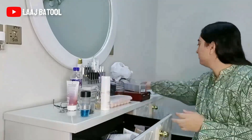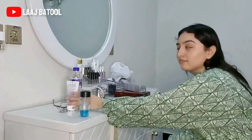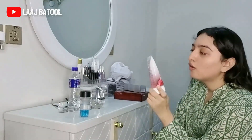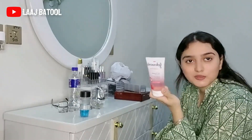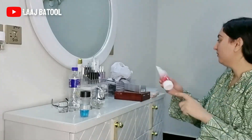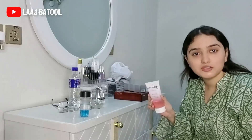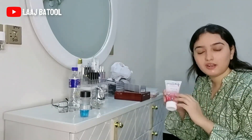I also got this Johnson's face wash and I'm going to show the fragrance of it. This is something I have recently bought and I am loving it. I have already used all these products before, so I know the fragrance. I haven't opened this one yet but I have an idea of the fragrance.